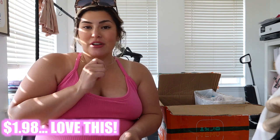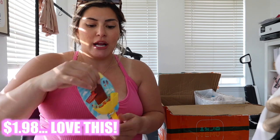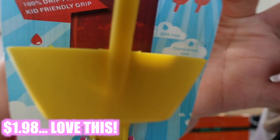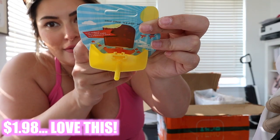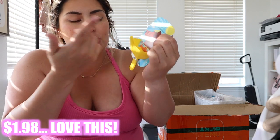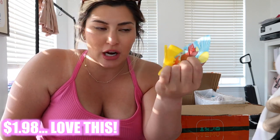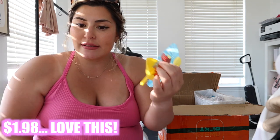Recently Luxie has been loving popsicles because it's summertime, but the stick popsicles drip and her little hands are dropping them everywhere. I saw this popsicle drip catcher and was like 'heck yeah!' — you just put the popsicle stick inside the middle part and it collects all of the juice. They can kind of just drink the juice that drops and it doesn't end up on your floor or the couch.